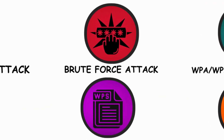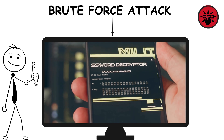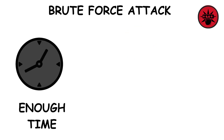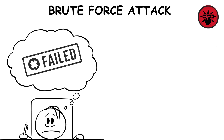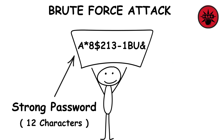Brute force is even more ruthless. Instead of just testing a list, it tries every single combination possible. It doesn't care if your password is random or weird — given enough time, it will find it. The only thing that makes this attack fail is time. A short password gets cracked fast, but a strong 12-character one could take centuries.